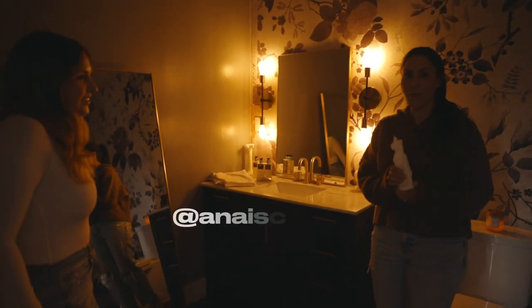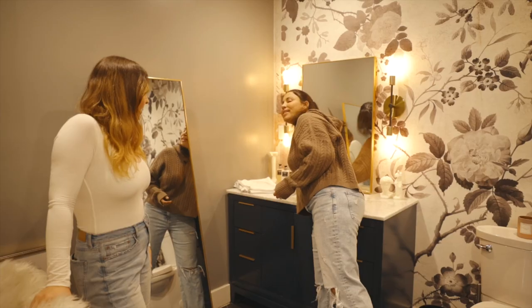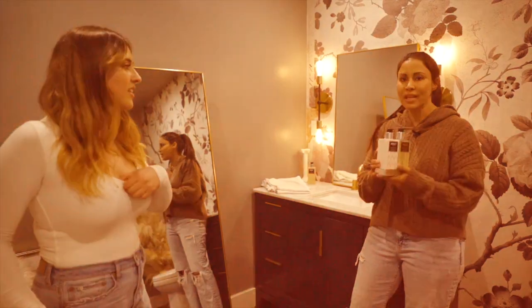This is Anais Candle — go check them out. Cutest little decor pieces for the studio here. Also Nest. Everybody that comes into this bathroom loves it. It smells incredible.